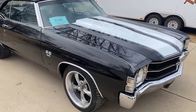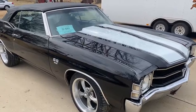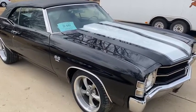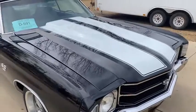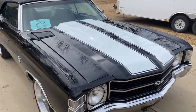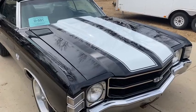Hi, this is Dirk from B&B Auto Sales and today we're going to show you our '71 Chevelle SS convertible. I'm going to call it a custom because it was not originally an SS — I know that because we restored it. It was a Malibu, but we did it right.